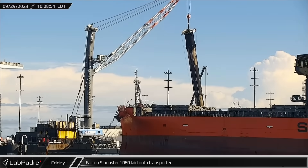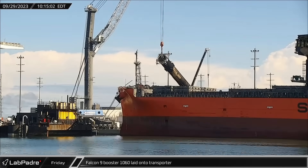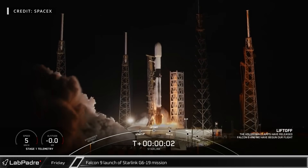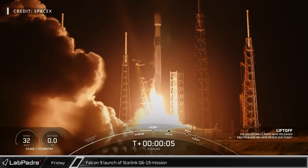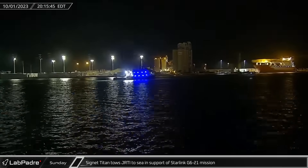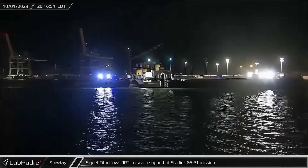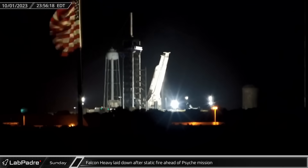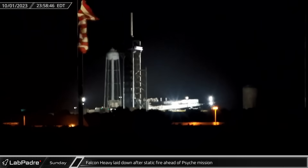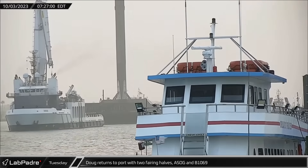Over at Cape Canaveral, Falcon 9 Booster 1060 finished its stay at the port side docks and was laid onto the horizontal transporter and sent to Roberts Road. Falcon 9 Booster 1069 launched its Starlink G6-19 mission that evening, sending 22 satellites to orbit — the booster's 10th flight and the final flight of the quarter. Falcon Heavy was also laid down after a static fire performed to verify the rocket ahead of the launch of the Psyche mission.